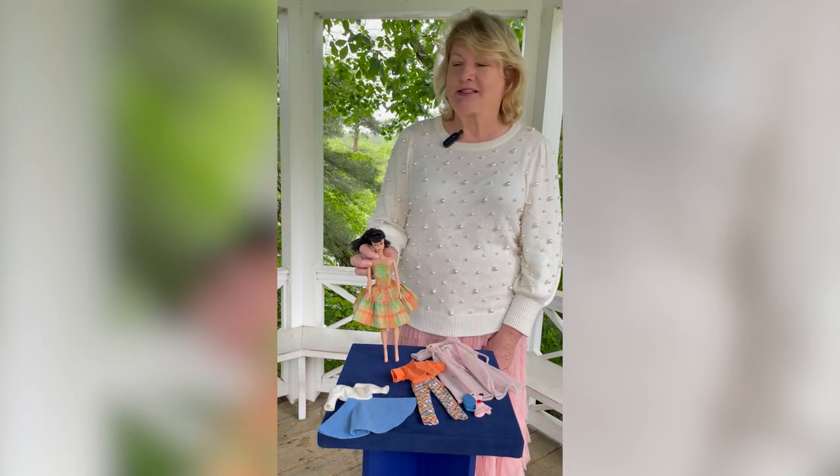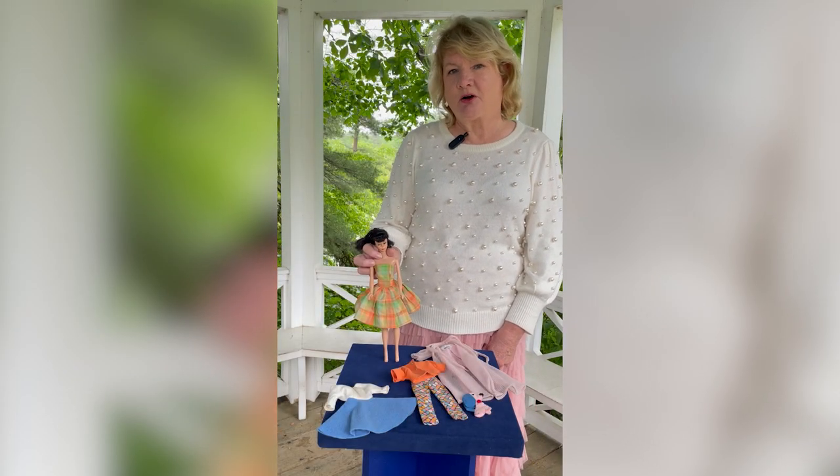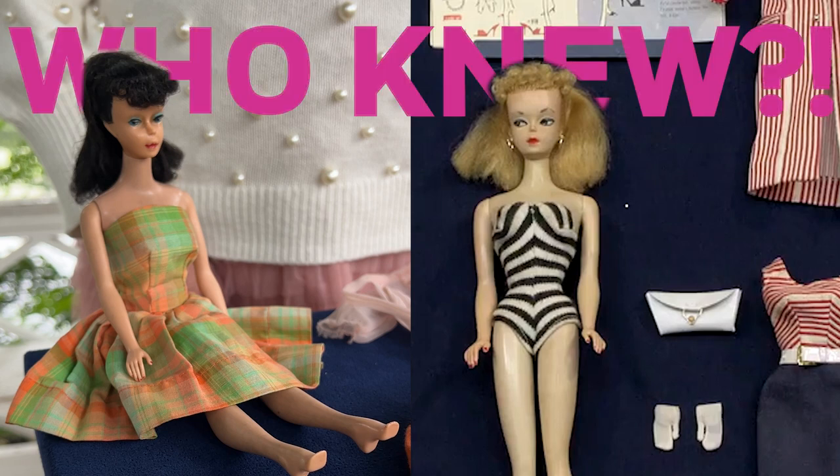If you are a lucky person that has the number one Barbie, you've got a very valuable doll. There are a lot of ways to tell if your doll is that first Barbie that came out in 1959.